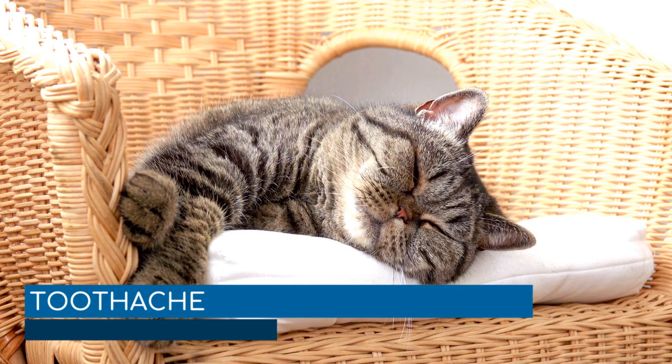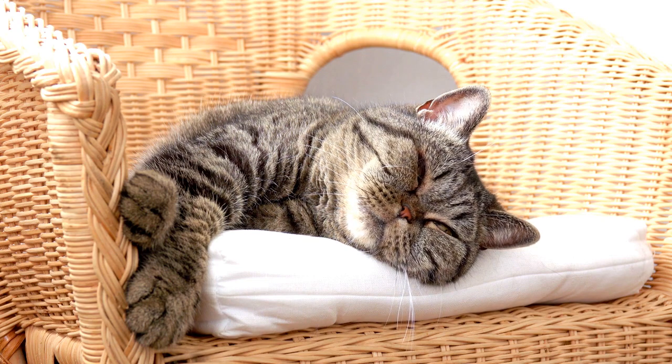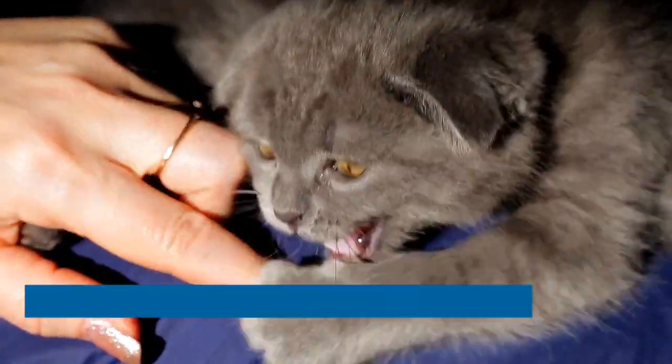Toothache. The new kitten not eating can also be down to painful teeth or gums. Kittens can have teething pain just like babies. Sore gums are uncomfortable enough to keep your pet away from the food bowl. Contact the vet for a checkup to rule out this possibility.